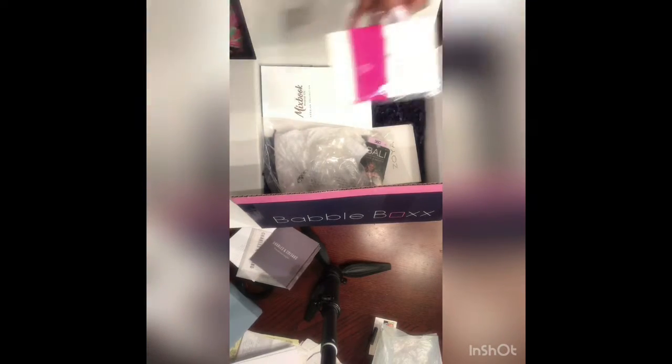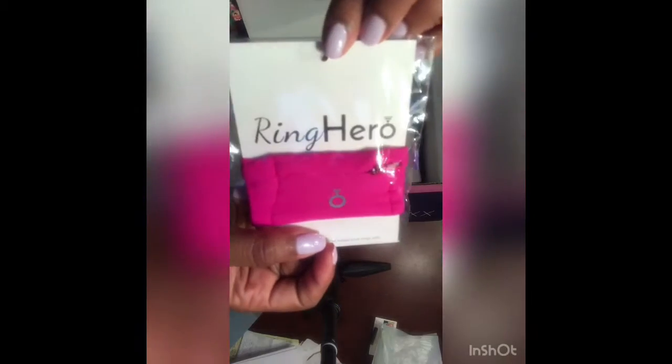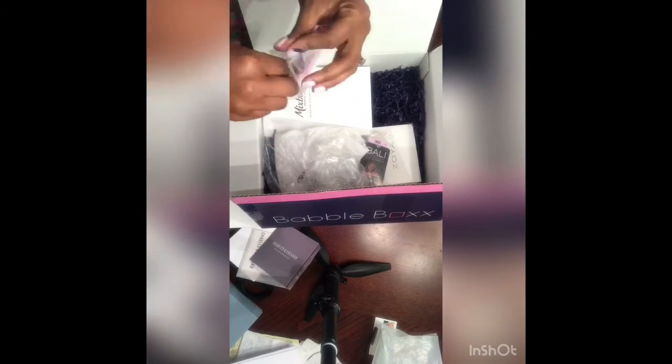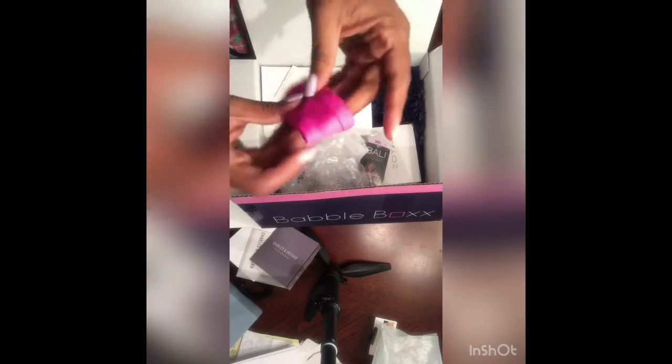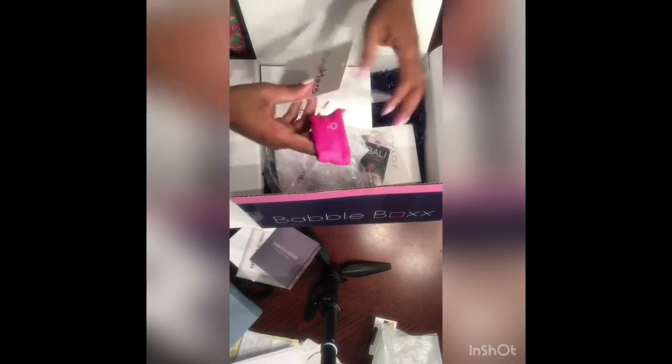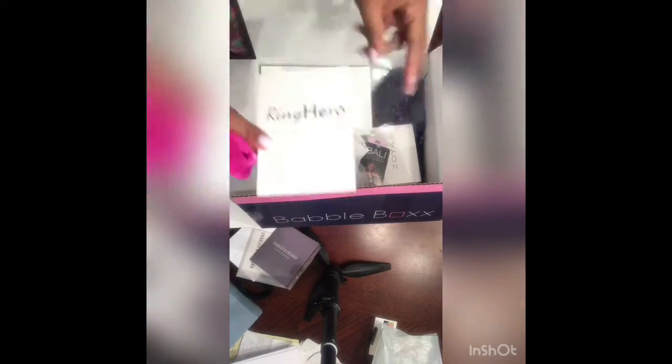Next, you have that big rock on your finger, right? So what do you do when you go to the nail salon or even go to the gym with this ring? Ring Hero has come up with a solution. This is a wristlet that you wear on your wrist that you can put your ring in so it will not get damaged when you are lifting weights or when you're getting those nails done. Genius, right?